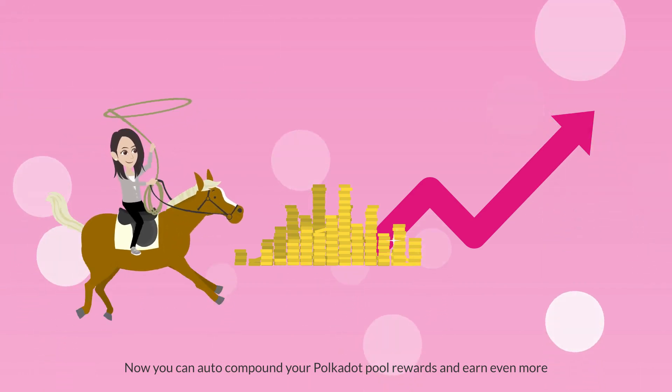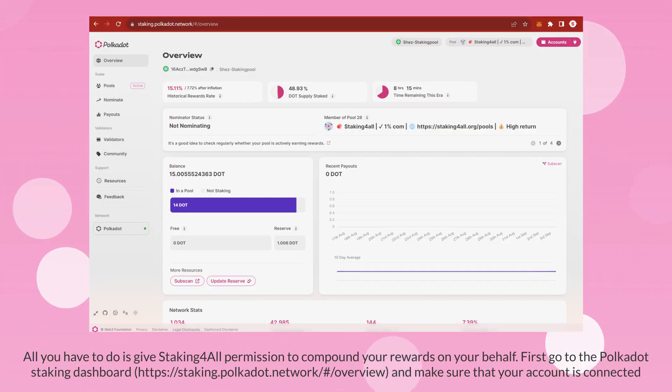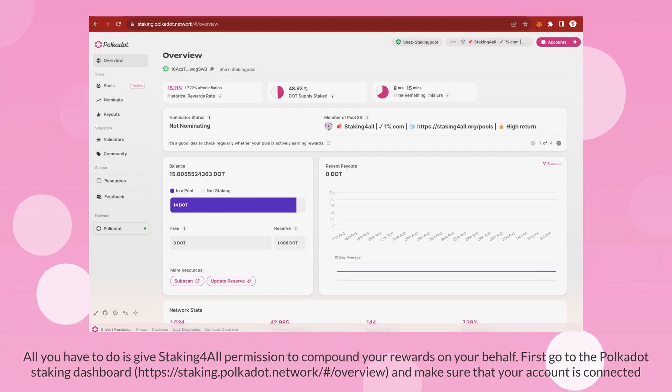Now you can auto compound your Polkadot pool rewards and earn even more. All you have to do is give Staking for All permission to compound your rewards on your behalf.